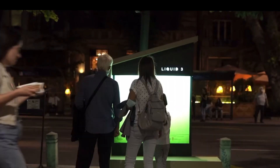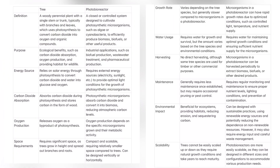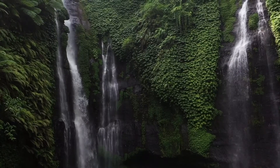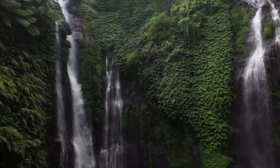Now let's compare the advantages and disadvantages of trees and photobioreactors, keeping the future in mind. Trees have an established ecosystem value, provide habitat for wildlife, and offer aesthetic benefits. They also have a low carbon footprint and require minimal maintenance once they are mature.